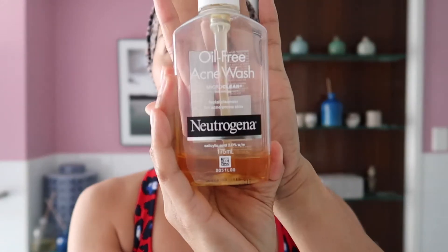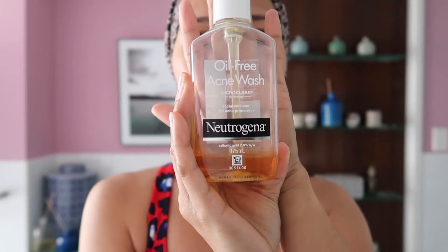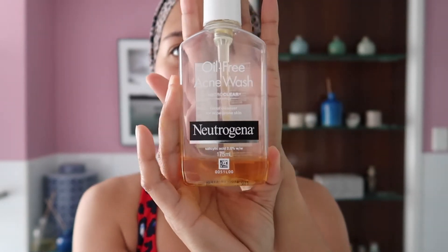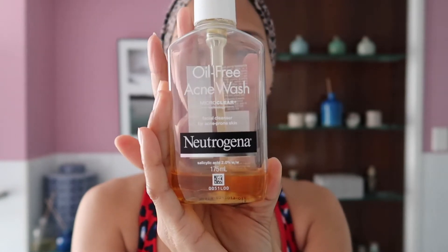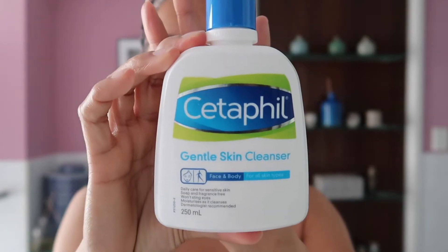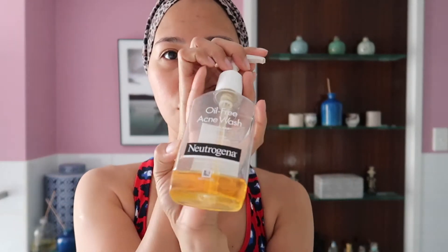So first I haven't washed my face yet. The facial wash that I use is two different types. First I use this Neutrogena Oil-Free Acne Wash — this is for acne-prone skin with salicylic acid 2.0. And the other one that I use is this Cetaphil Gentle Skin Cleanser. I use this sometimes; every day I use the Neutrogena.